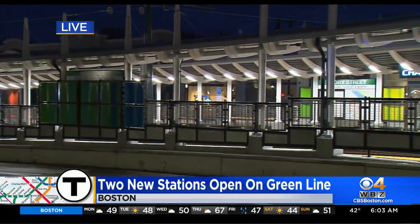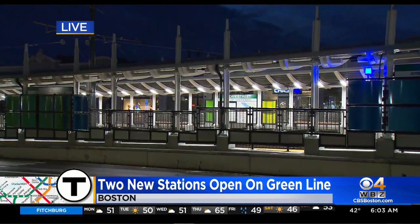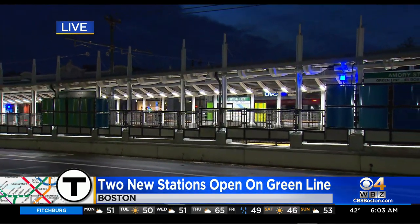Big changes on the Green Line this morning. The MBTA is opening two new stations. Nick Giovanni is live in Boston with the details. Four old stops along the B branch are merging into these two new stations — we just saw the first couple trains pass through a few minutes ago. One here at Amory Street, another at Babcock Street.